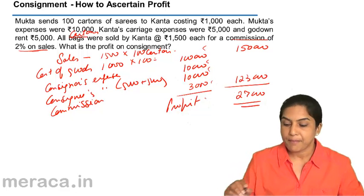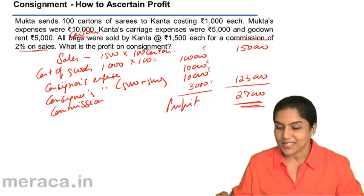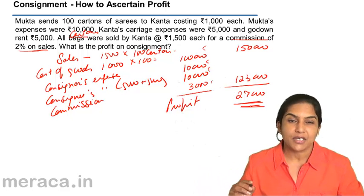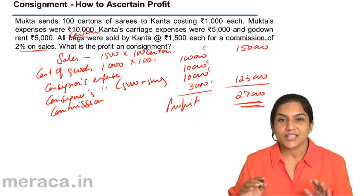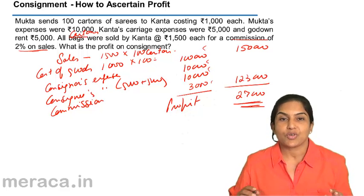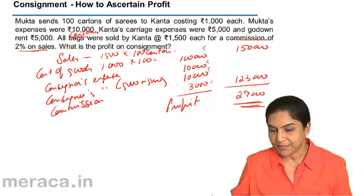Simple maths, simple arithmetic — we do not need accounting as such for this particular situation. Basically, we arrive at the same conclusion by preparing a consignment account. A consignment account is nothing but an account prepared in the books of the consigner so as to ascertain the profit on consignment.